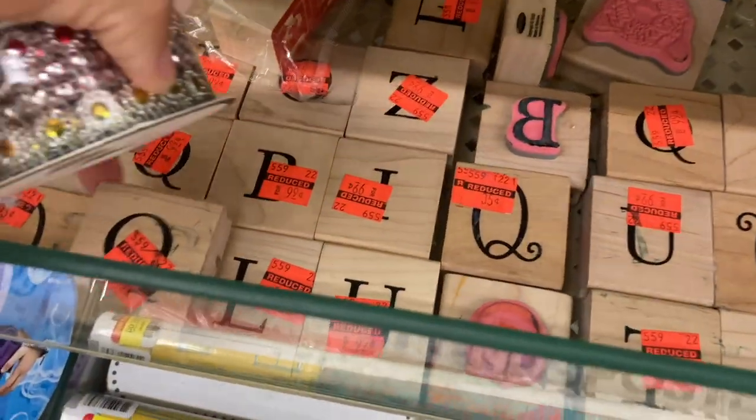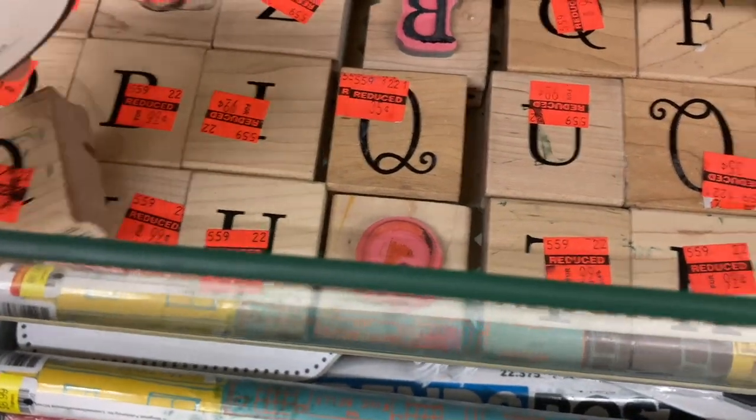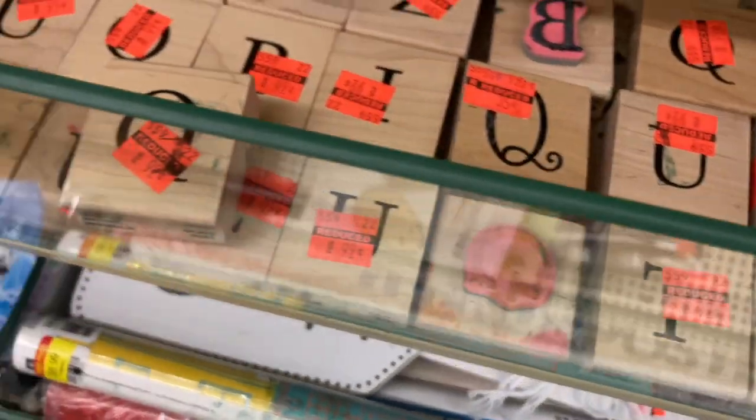I'm in the clearance section and this is actually really cool — they have these stamps that are on sale for like 35 cents or 99 cents. These are nice big lettering stamps, so that's cool.